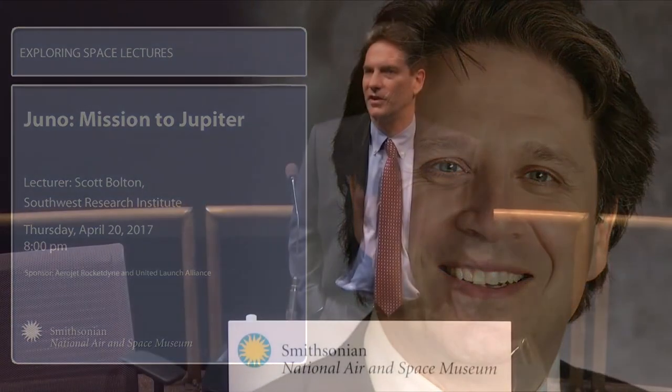Good evening. I'm Bruce Campbell, chair of the Center for Earth and Planetary Studies here at the National Air and Space Museum. Tonight it's my pleasure to introduce the second of our Exploring Space lectures for this year. First, I'd like to thank our sponsors, Aerojet Rocketdyne and the United Launch Alliance. Please join me in thanking them for their support of this program.